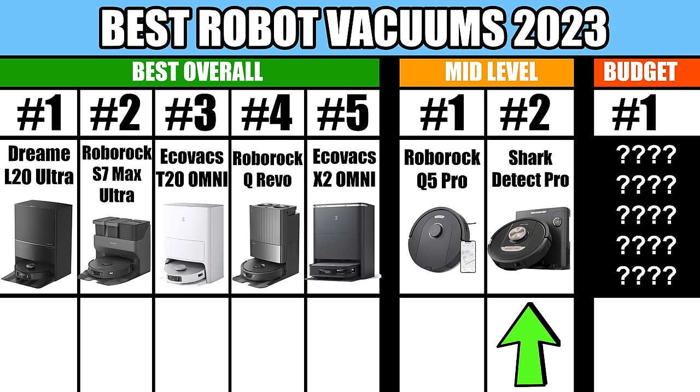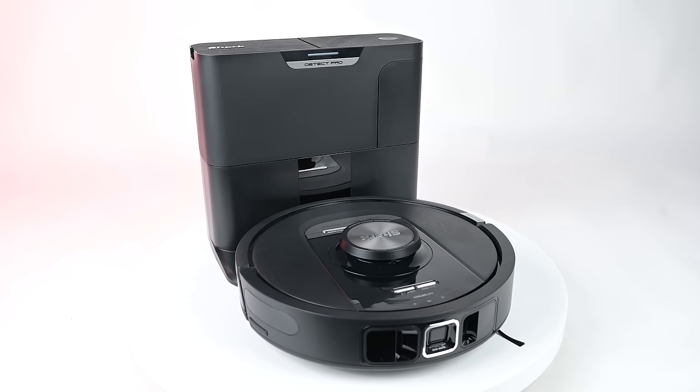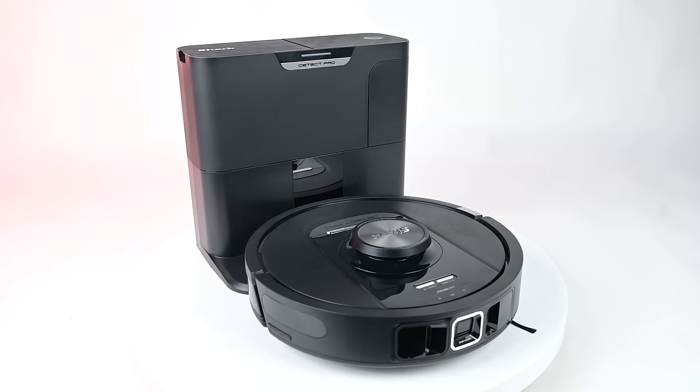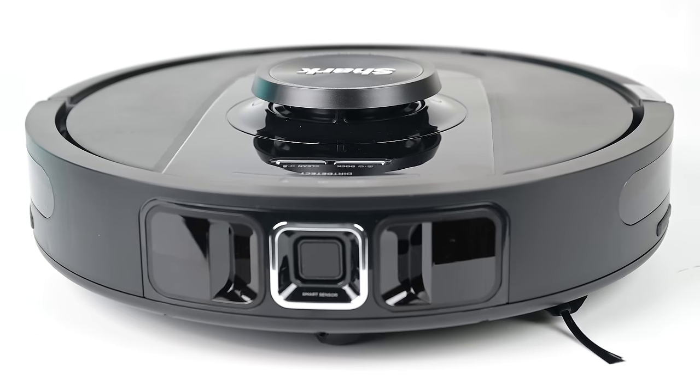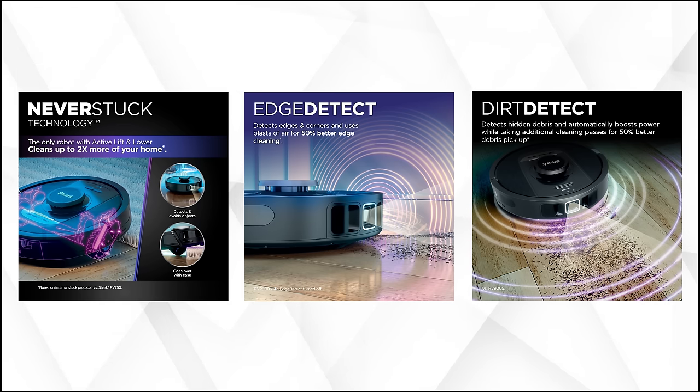My second mid-range pick is the new Shark Detect Pro. This is Shark's new robot vacuum, and while it does not have a mop, it does have a bagless auto-empty bin and a decent obstacle-avoidance system, as well as a host of new, fairly unique features.